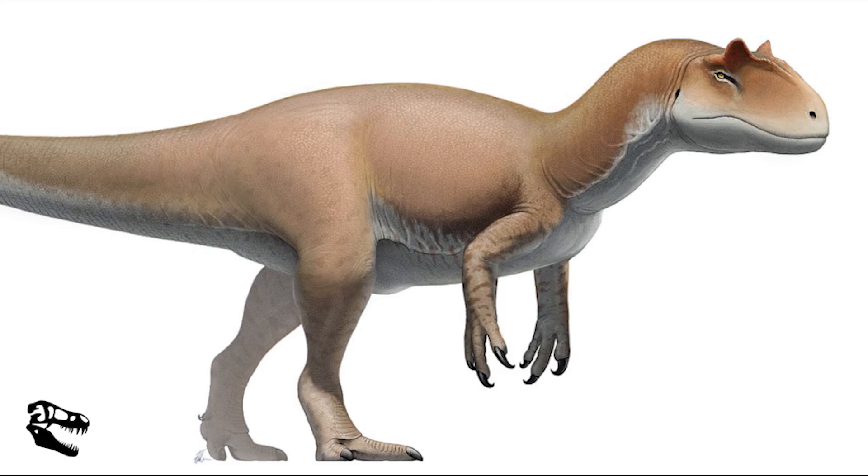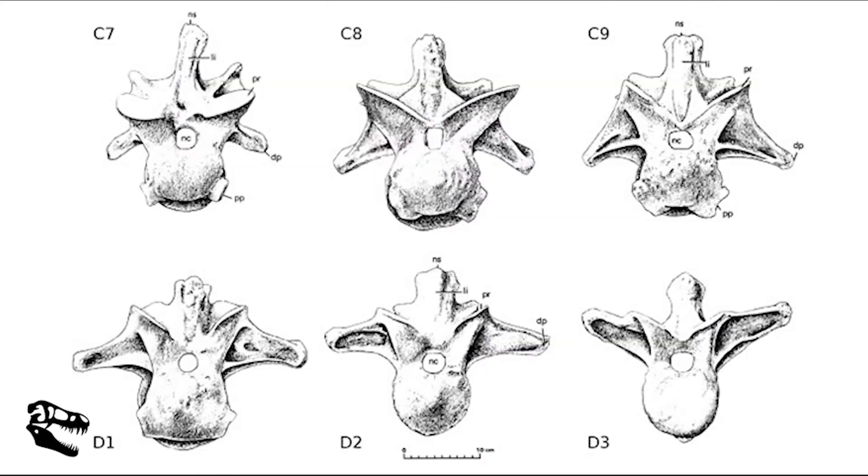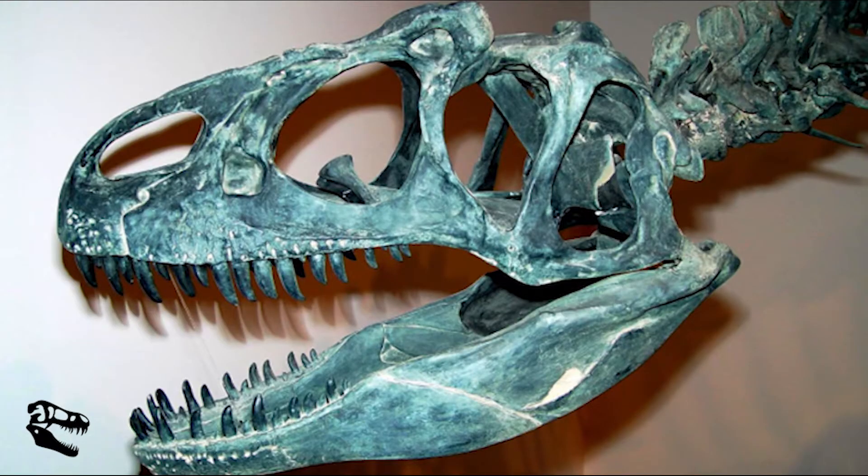The name Allosaurus comes from the Greek language meaning 'different lizard.' This name was given at the time of its discovery due to a very unique feature: its vertebrae. Allosaurus's vertebrae were concave on both sides and contained shallow cavities, giving them a similar shape to that of an hourglass. These cavities didn't make the bones very strong but made them much lighter, and this type of bone structure can be found even in today's birds.